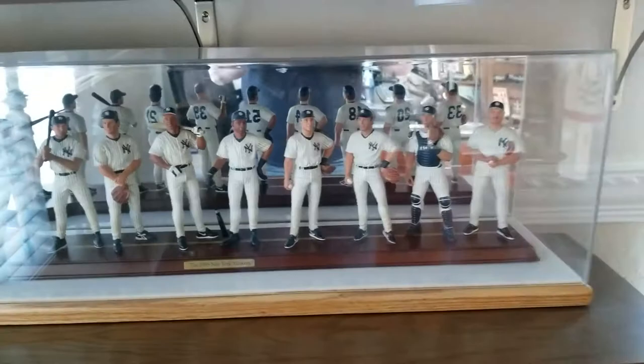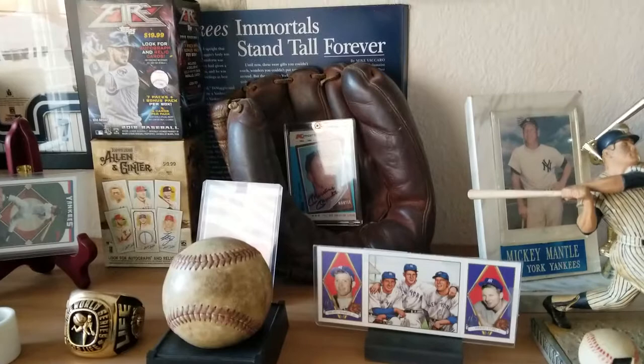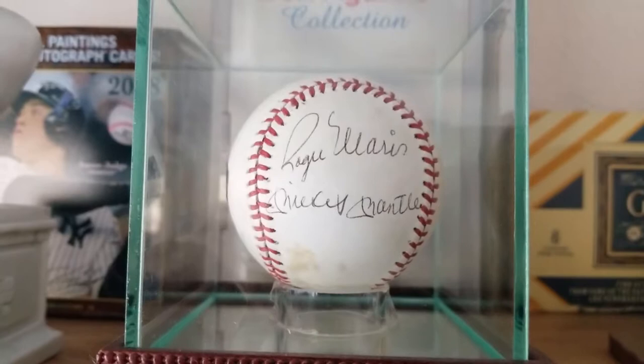This is all Mantle up here. That's a game-used Mantle glove from the 1955 World Series — got that at auction. This is a Willie Mays autograph ball but it's all faded, it's very old. And there's the gem right there — Mantle and Maris on the same panel. That's unheard of, it's about twelve thousand dollars.